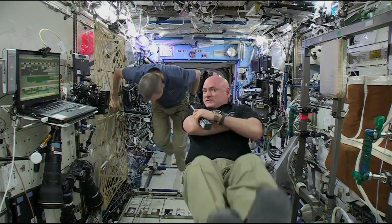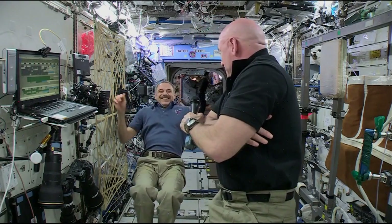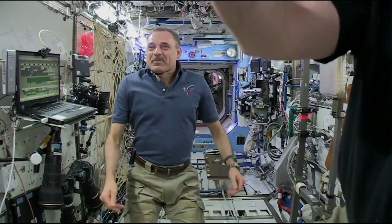Thank you and happy holidays to you as well. Station, this is Houston ACR. Thank you. That concludes our event. Thank you, Popular Science and WBFF TV. Station, we are now resuming Operational Audio Communications.